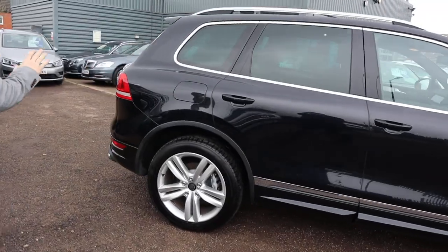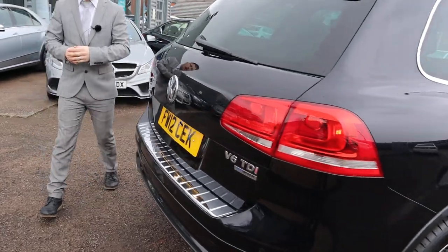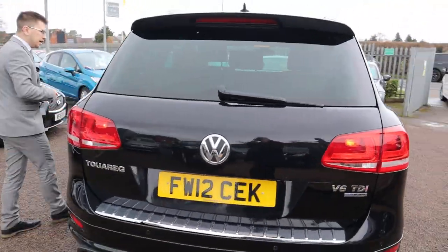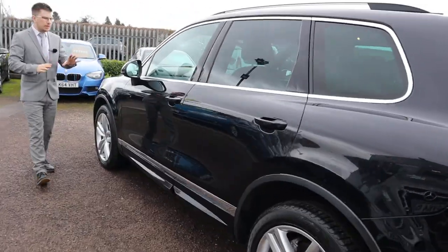There is a massive amount of spec on this so I'd recommend going to the website at countrycar.co.uk. You can have a full look at the advert, go through it, take your time, look at all the spec that it's got.